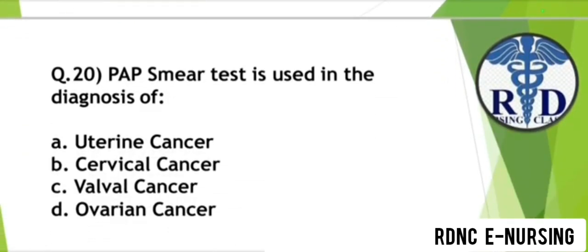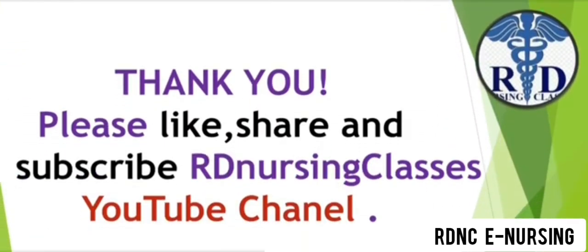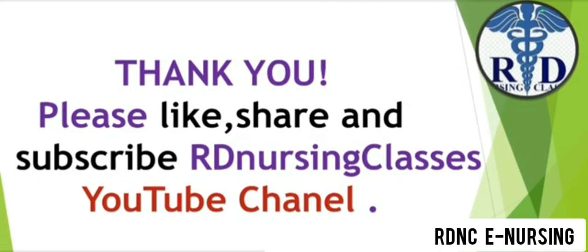Question 20. Pap smear test is used in the diagnosis of which condition? Option A: Uterine cancer. Option B: Cervical cancer. Option C: Vulval cancer. Option D: Ovarian cancer. The correct answer is Option B — Cervical cancer. Pap smear test is used in the diagnosis of cervical cancer. Thank you so much for watching this video.